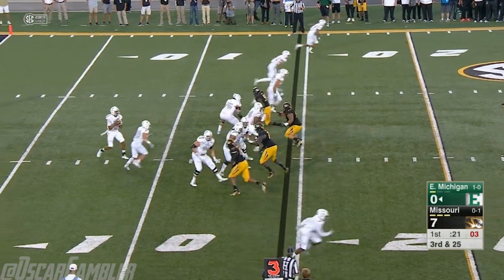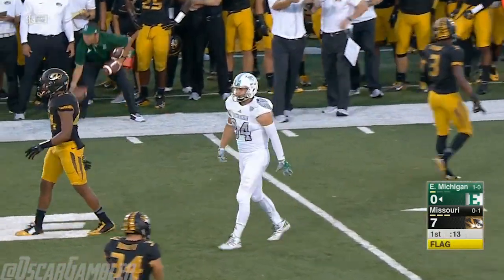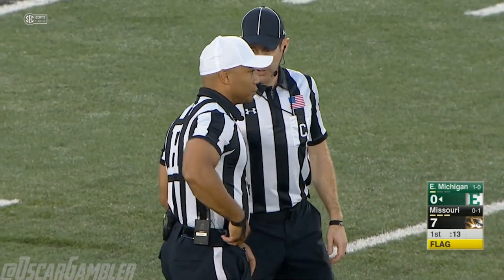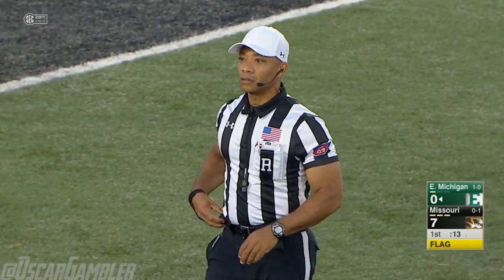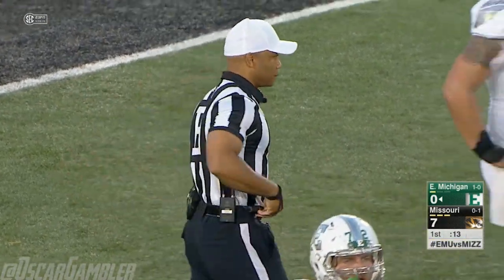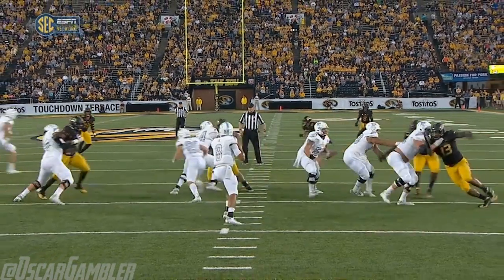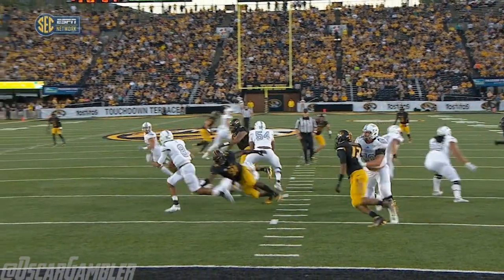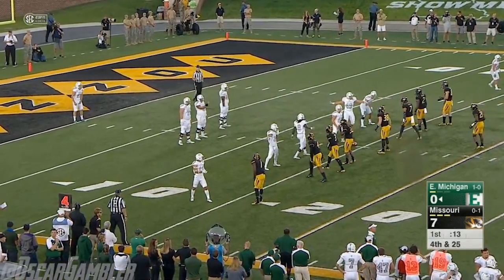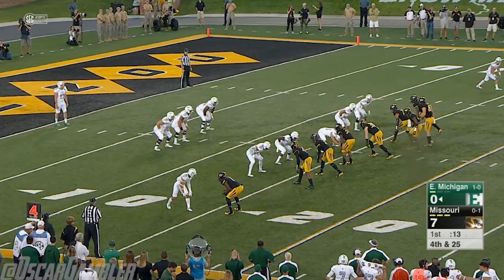Now it's third down and 25. Porter has to roll out — a flag comes out. The pass is dangerous and batted away. Browning was double covered, but a hold — Cole Gardner put a bear hug on Charles Harris when he tried a spin move. Holding, number 75 offense — that penalty is declined. Fourth down. This is what Charles Harris can do — the spin move throws Gardner off, and he just put a bear hug on him. What are you going to do? You've got to protect your quarterback. So now they have to punt from near their own end zone.